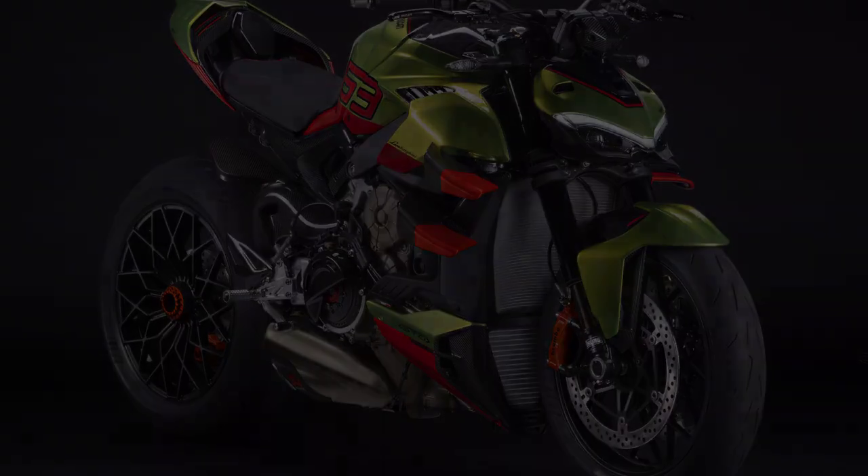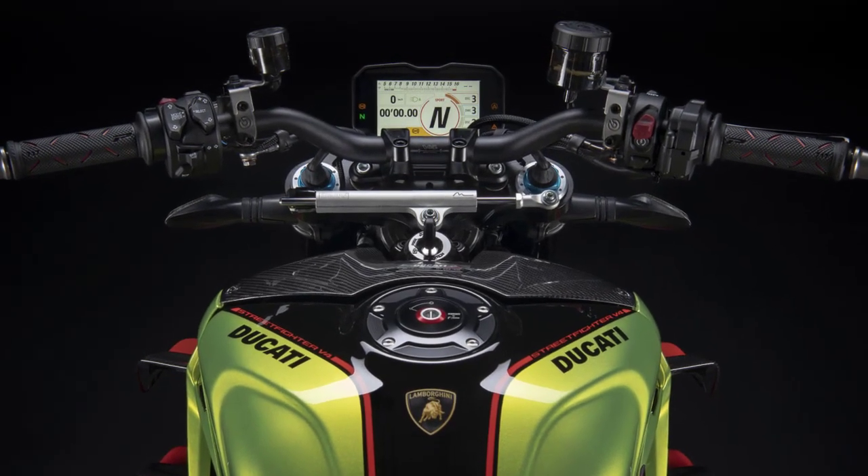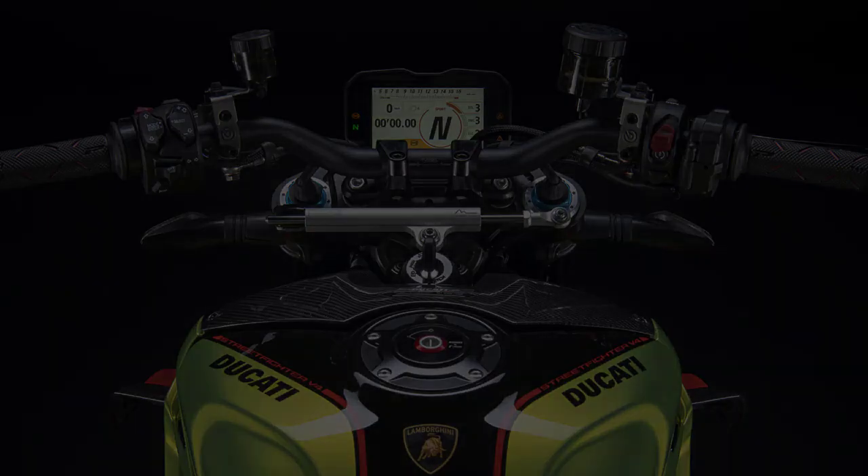The advanced electronics, including a cutting-edge riding mode system, traction control, and quickshifter, ensure optimal performance and rider safety in all conditions.